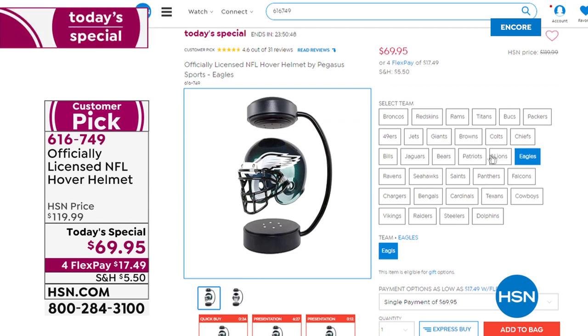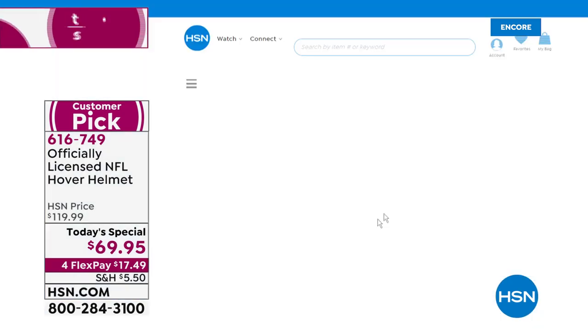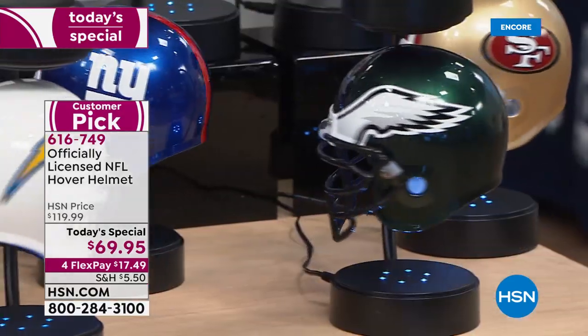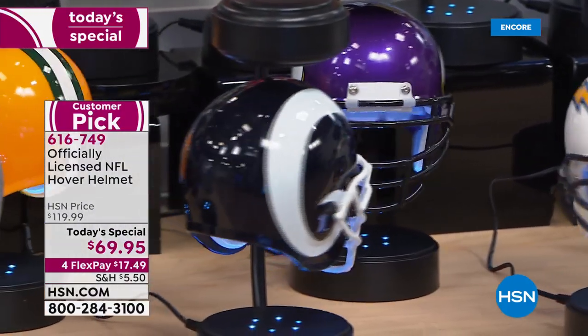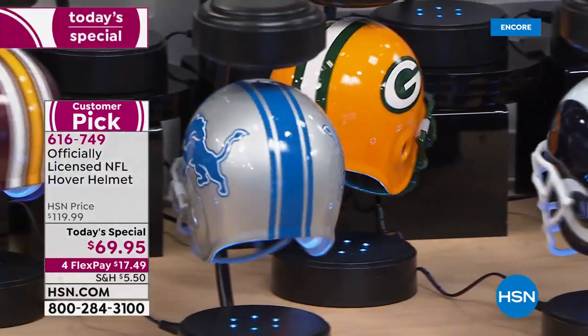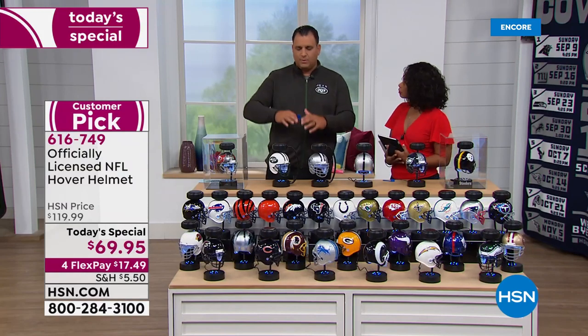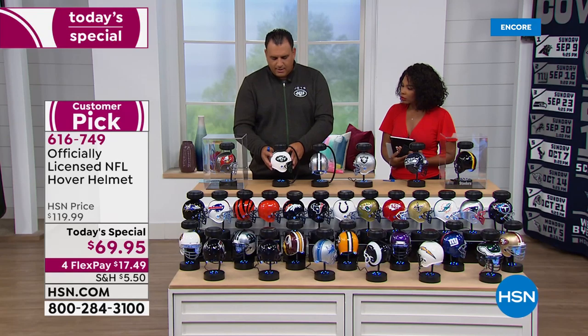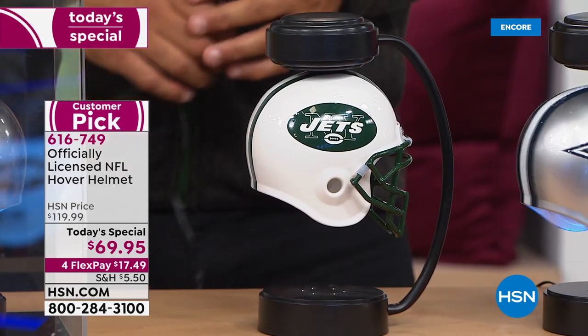You can go to hsn.com and hone in on your favorite team. Our producer Steven — his favorite team is the Eagles, so he went straight to that one. We do have all 32 teams right now, but that might not be the case all day. You'll notice some are spinning faster than others — that's just because we initially spun some faster. When you see the detail in every single helmet, you can't beat it. You can also unplug it: it'll still stick on the base with the magnetic force, so you can leave it in a standstill position and plug it back in later.